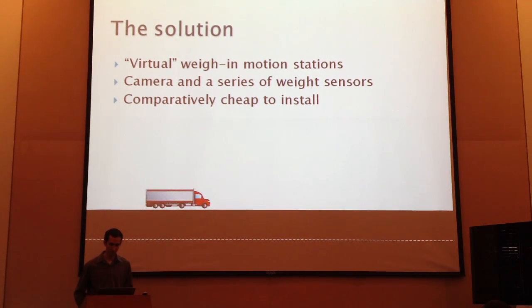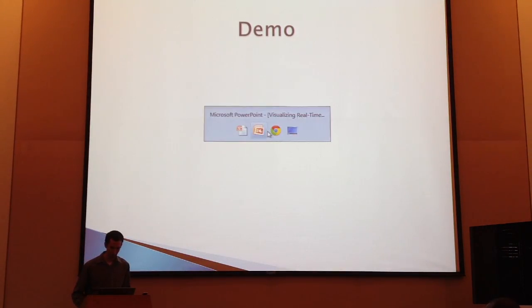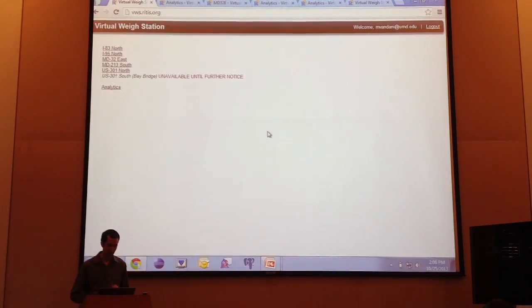The truck continues down the road after being weighed and flagged. Unfortunately for him, there is a police officer sitting a quarter mile downstream with an application on his phone or a website on his computer that the University of Maryland has developed. It updates in real time, and he can decide if the readings coming off that sensor are high enough that he wants to flag the driver down, take him to the physical weigh station, force him to offload some cargo, and fine him as appropriate. I'm going to switch over and do a demo of the application that Maryland State Police has available in their vehicles.